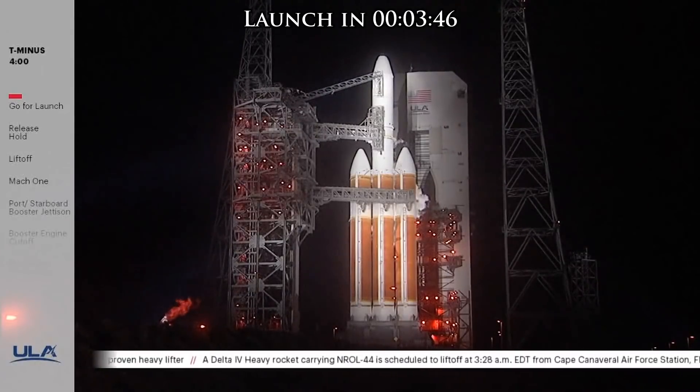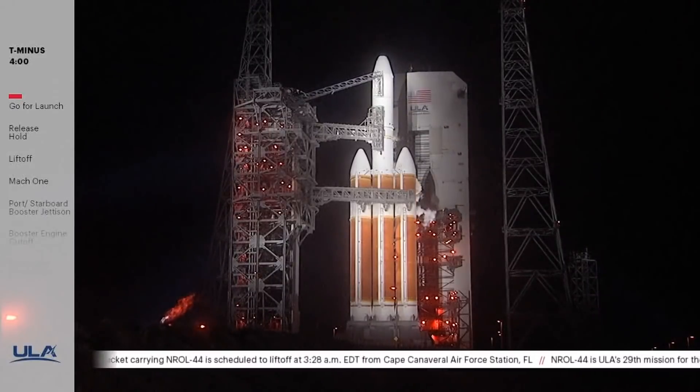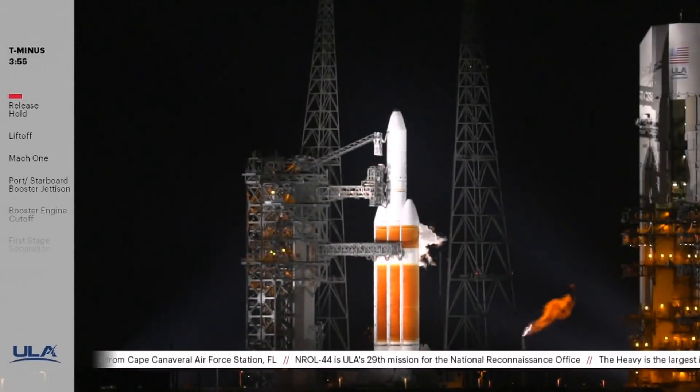This is Delta Mission Control at T-minus 4 minutes and holding. We anticipate releasing the hold in just a few moments. T-minus 4 minutes — the countdown clock has resumed. We've entered the terminal count. Go for launch. Ground pyro is enabled.